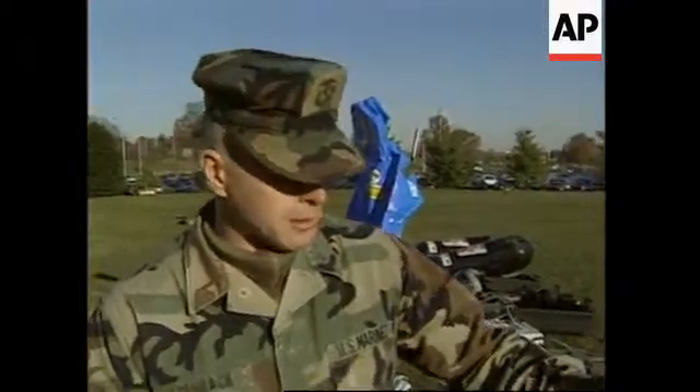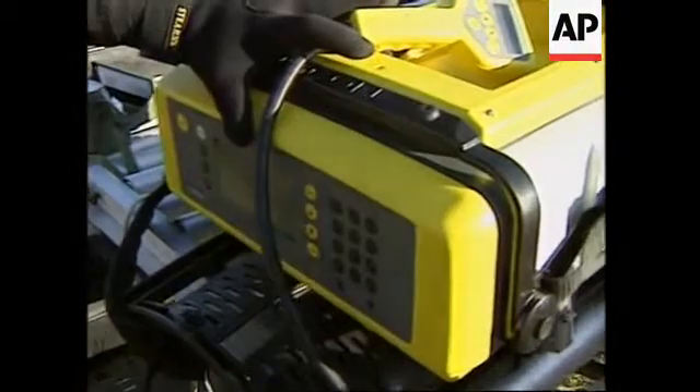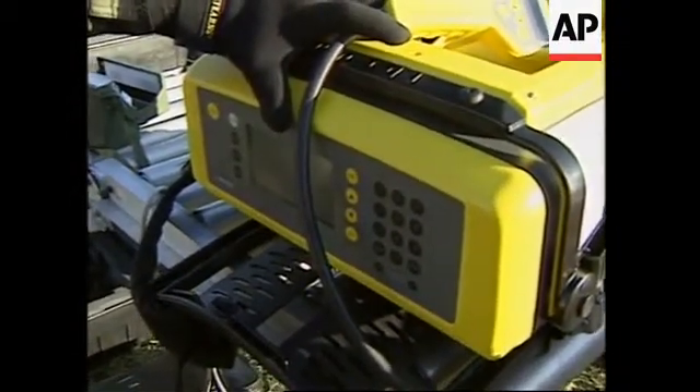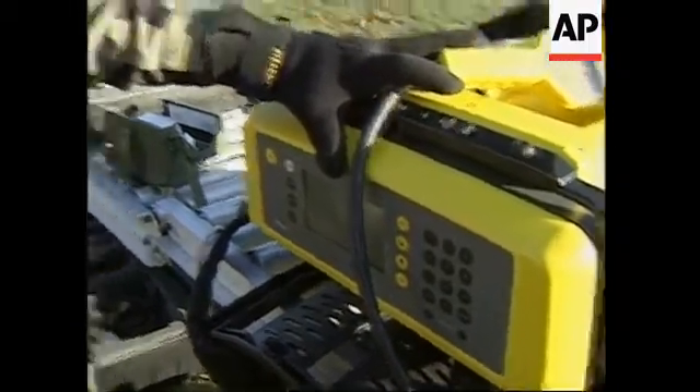This piece of equipment right here is one of the latest additions to the marine inventory — something that we'll be picking up in the next few months. It is here basically on display to show what we're getting. It is a portable gas chromatograph spectrometer. It has the ability to detect 73,000 volatile organic chemicals.